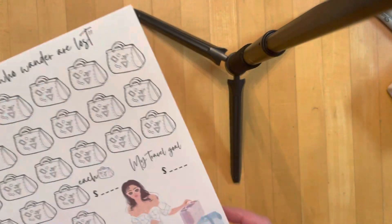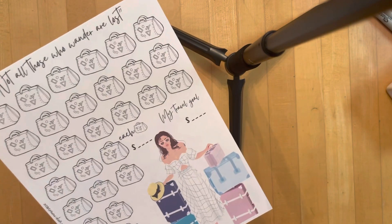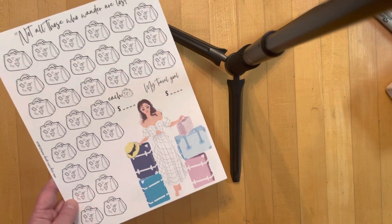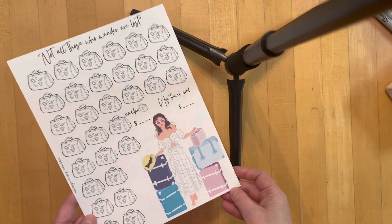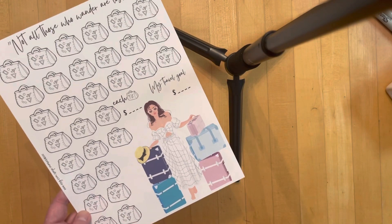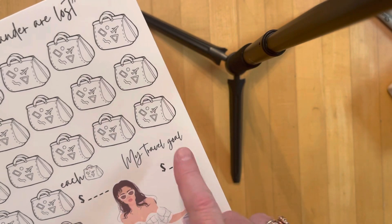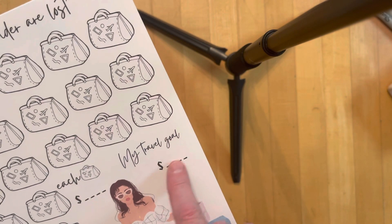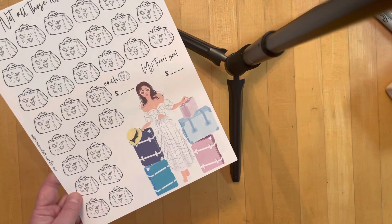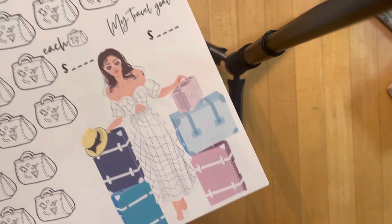I'm so excited about these because I'm using them myself — I made them because I've got a couple of different places I'm traveling to in the next couple of months. Here's the first one: it says 'Not all those who wander are lost.' You decide what each suitcase is worth, and you put your travel goal right there. Isn't she pretty? She looks like she's going someplace warm!